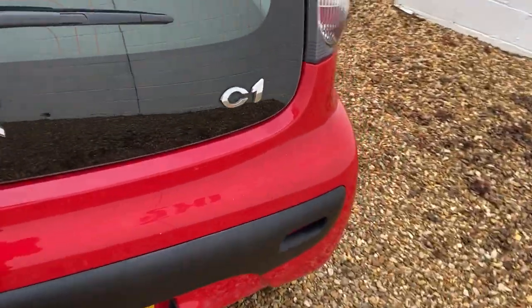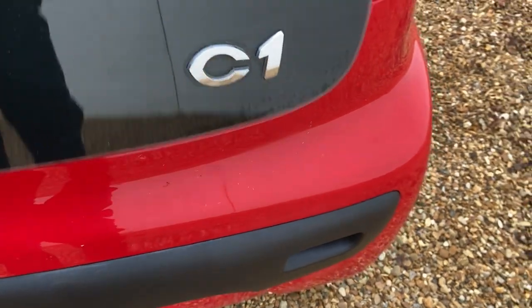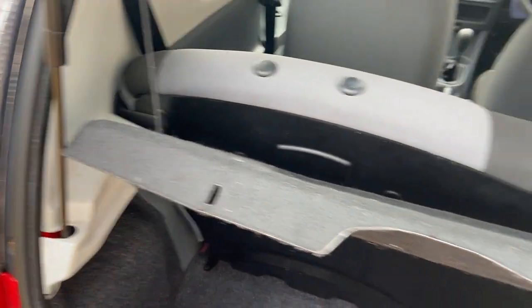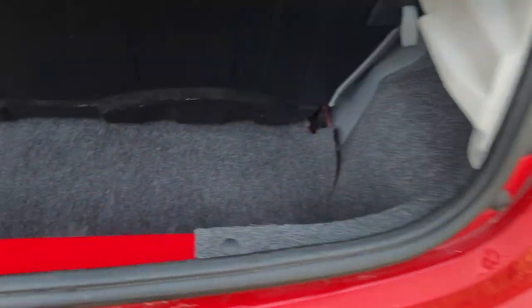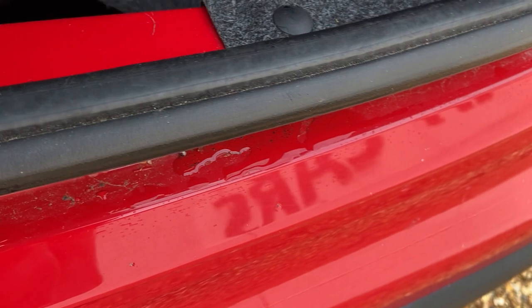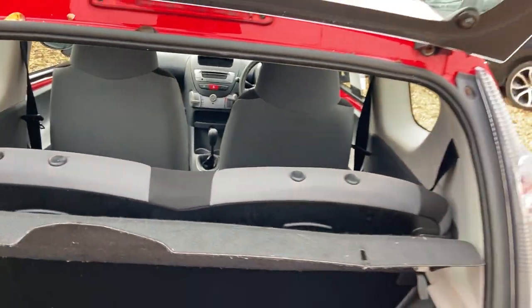The boot is not big by any means, but again this is a little city car so this is what we expect. You can put the rear seats down very easily with catches each side. In there is your spare wheel — as you would expect — and tool kit all there, so all very tidy in there.